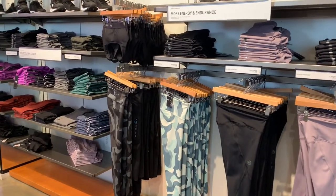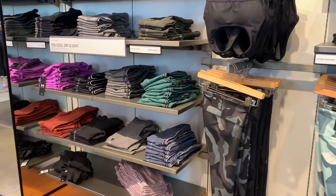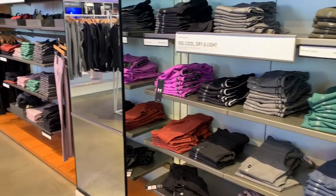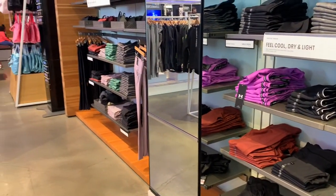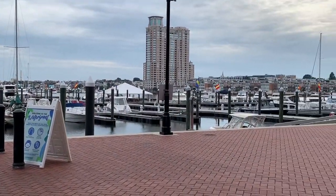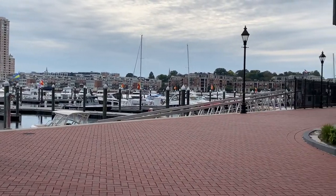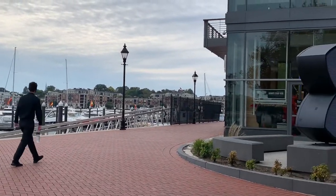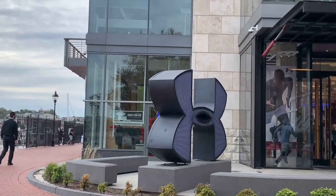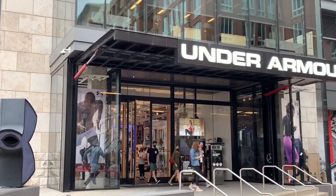This is the women's section. What I'm looking at so far is not exactly my style, so I'll keep looking. If you're in Baltimore and you want to come shopping, the Under Armour store is on Lancaster Street right at the harbor.